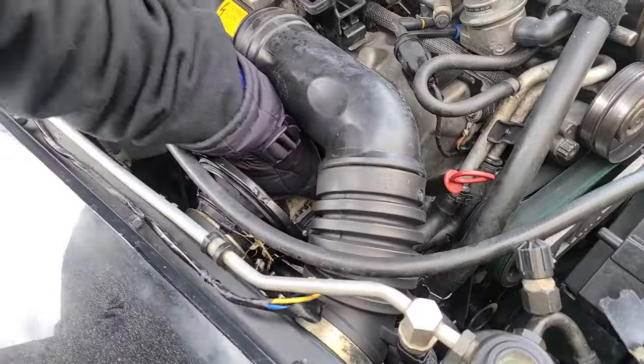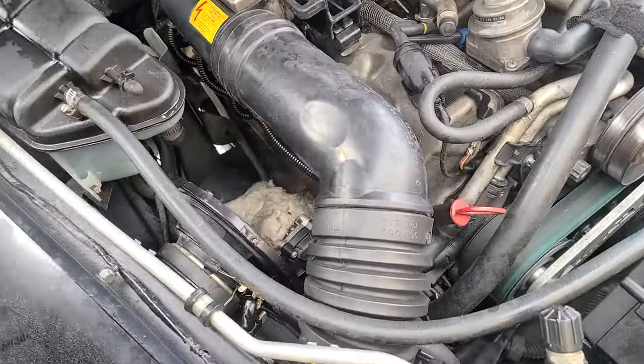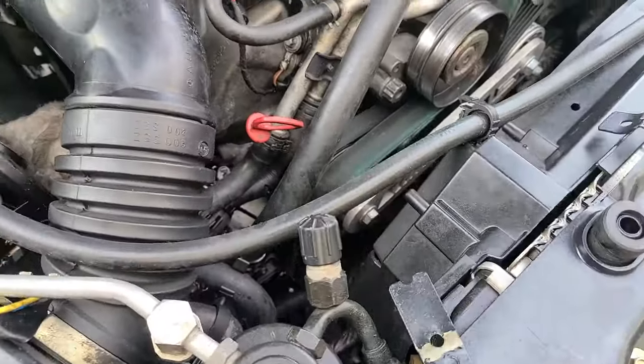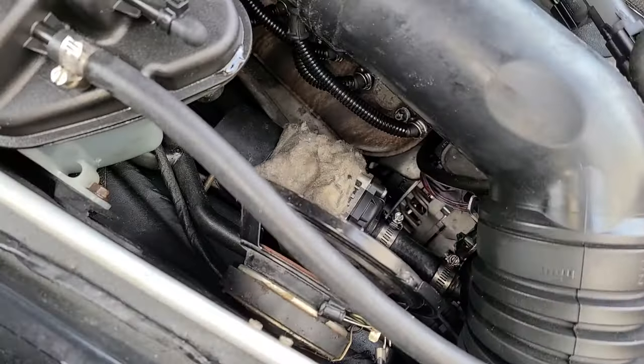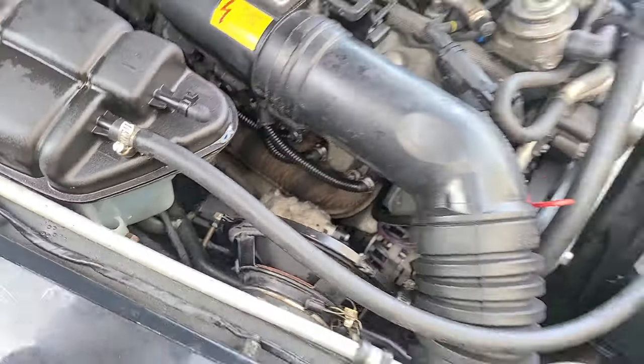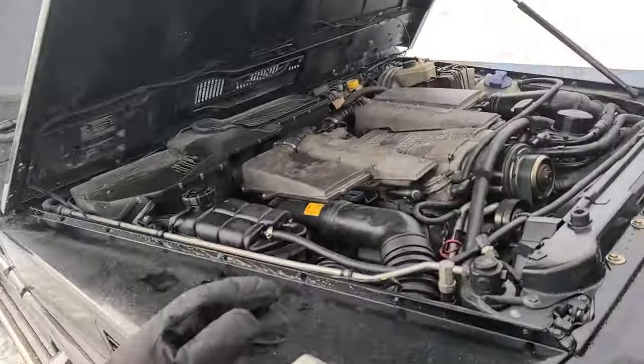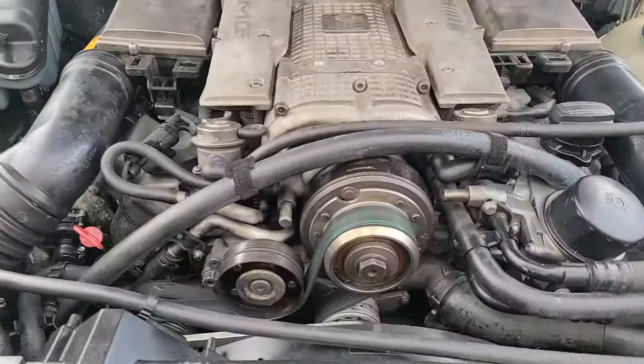Here's the intercooler pump right here — that's one of the good ones. It's got a new alternator — looks shiny and new — and factory exhaust. Fixed 74mm pulley, no tune, factory exhaust manifolds — that equals kaboom in the world of M113K. So do not do that.